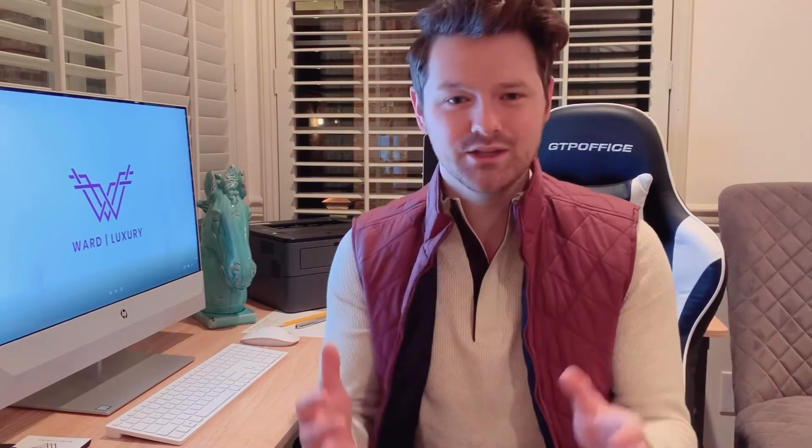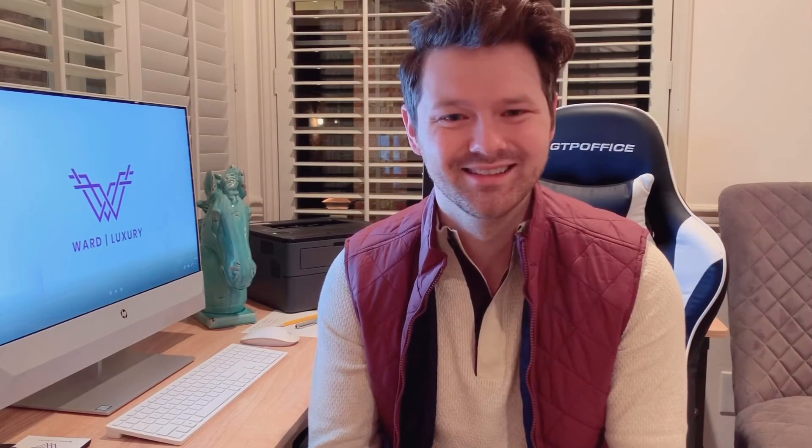If you've been considering buying and you're seeing this video, just reach out — it's no obligation. It costs nothing to sit down with me and find out what all of the particulars look like, because every case is a little bit different. I'm happy to talk to you and I can't wait to meet.